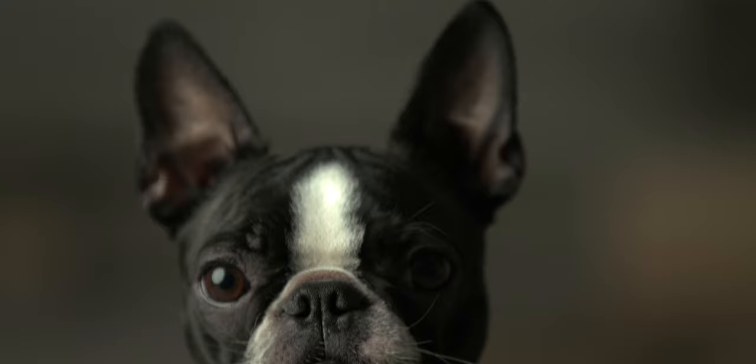Hi everyone, I'm Amber from Rover.com. This is my dog, Olive, and this is our story on how she somehow became a dogfluencer on Instagram.